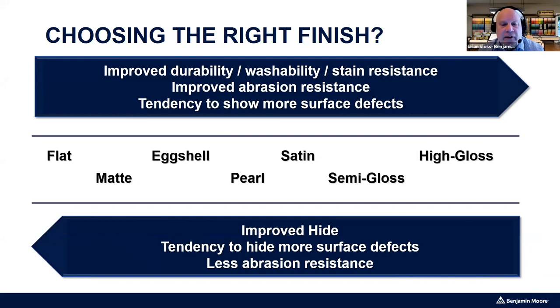As the paint finish gets shinier or your gloss increases, you get improved durability, improved washability, better stain release, and improved abrasion resistance. The negatives are twofold: it tends to reflect a lot of light, which can be an issue in some spaces; and more importantly, it will show surface defects. If you get too high in sheen, you can actually make defects look worse than they really are.